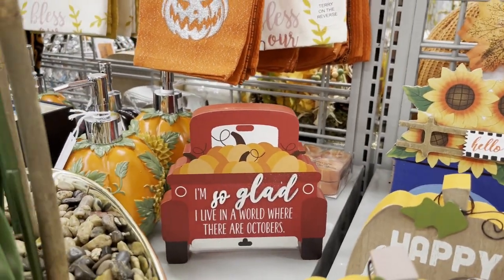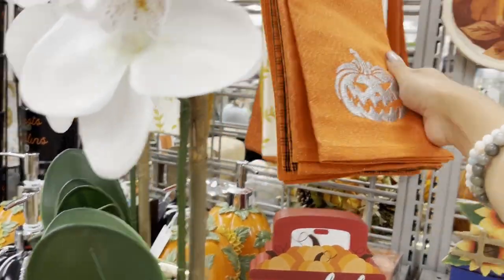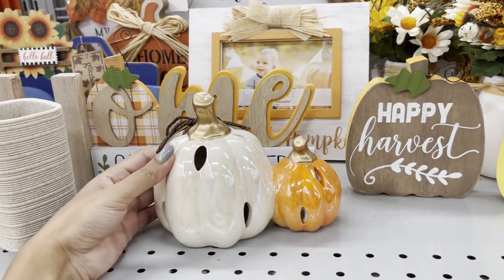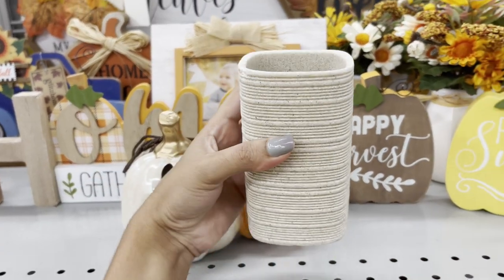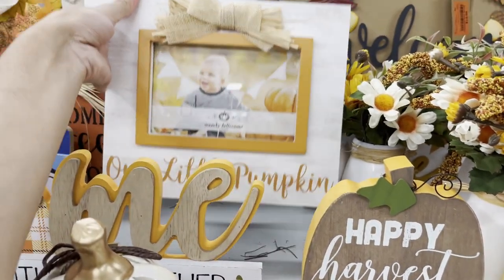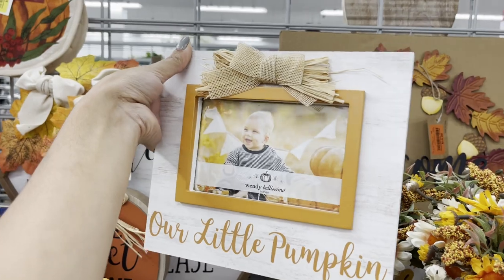I really, really like this coat — once I put this coat on. So pretty. And this picture frame — 'Our Little Pumpkin' — that's so sweet.